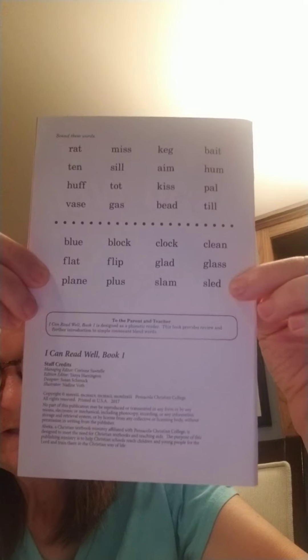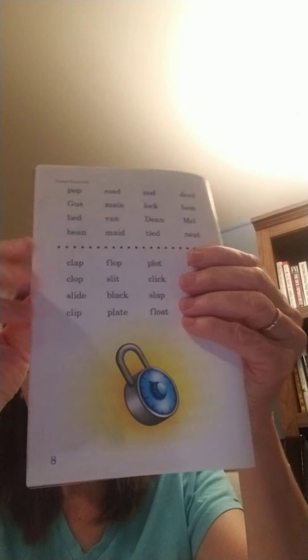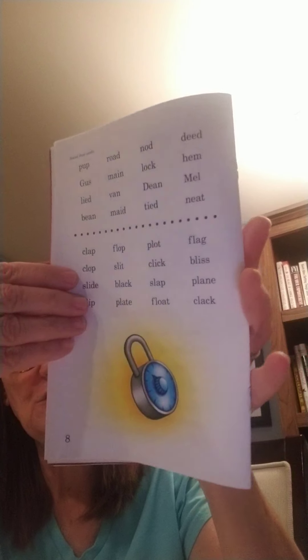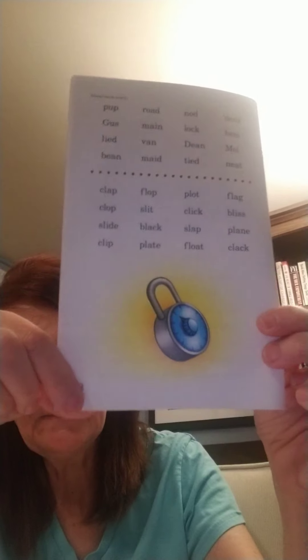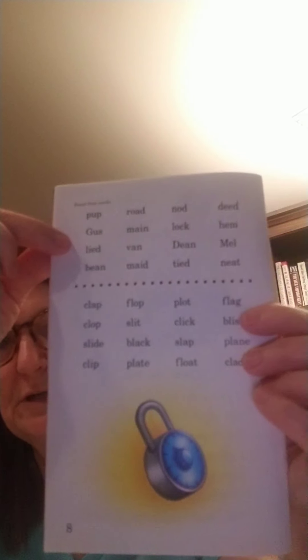You should be able to read those. If you needed to mark those, or if you need to circle the blends or the digraphs, that's all right too. So those were the words, and then we read the stories. Now let's flip over to page eight — there were some words we skipped over because we were just reading stories, but we're on page eight and we're going to read through them. Sound out these words — great practice.